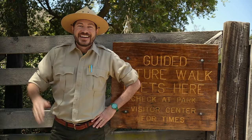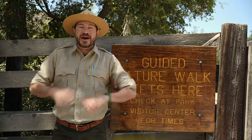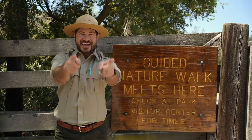Today we're going to be using all five of our major senses: sight, smell, hearing, touch, and taste. So come along with me, Ranger Zach, on our super special observation skills nature hike!